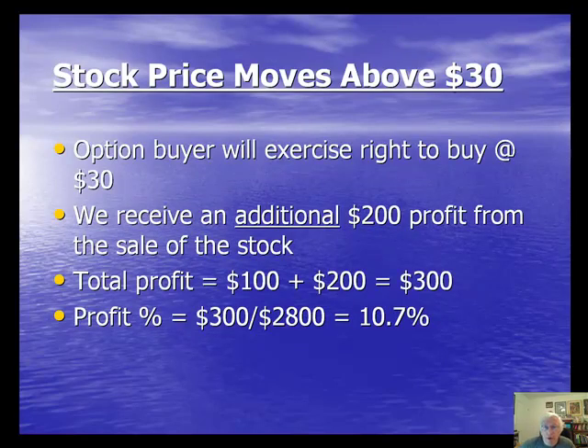In the other possible scenario, the price of the stock moves above $30. The option buyer will exercise the option and buy it for $30, generating a profit since the stock price is above $30. As we progress in future videos, you'll see a way to avoid having your shares sold if you choose to — that will be covered in the lesson on exit strategies. But assuming we allow our shares to be sold at the agreed-upon price of $30, we receive an additional $200 profit from the sale of the stock. We bought at $28 and sold at $30 across 100 shares, so total profit is $100 from the option plus $200 from the stock sale, for a total of $300 — representing a 10.7% one-month return.